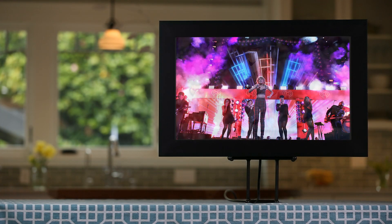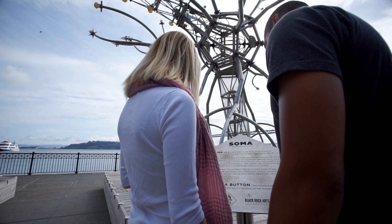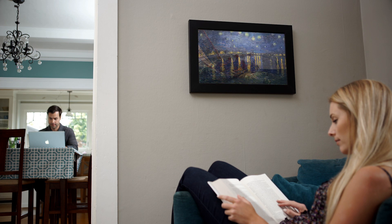You have a Taylor Swift fan in your house — pictures from Taylor's latest concert are up on the Look. But we wanted Look to do what no digital picture frame has ever done, and that's also be the world's greatest art museum. We gathered together hundreds of thousands of masterpieces from over 4,000 museums and made them all available for display on your Look.